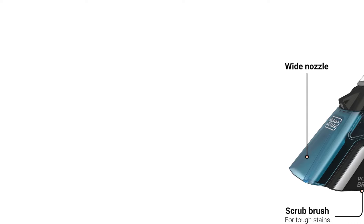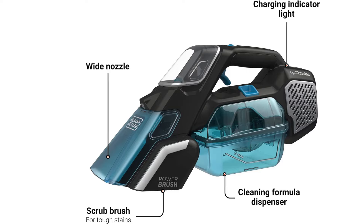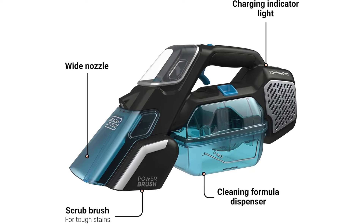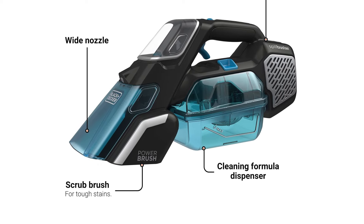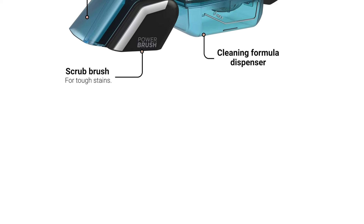The powerful suction and wide nozzle provide fast and thorough results, while the built-in formula dispenser helps clean up stains on carpet, rugs, and upholstery. The dishwasher-safe parts and easy-clean collection bowl make maintenance convenient, and the battery indicator lets you know how much power is left to finish the job.